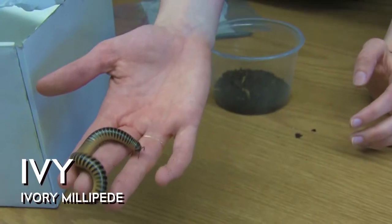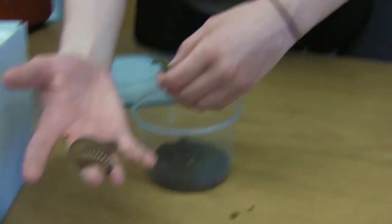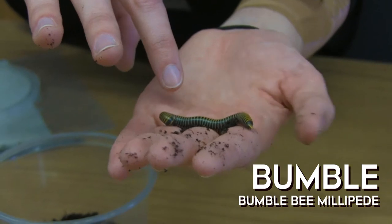So this is Ivy — she's an ivory millipede. Very creative on the name. I also have a bumblebee millipede. Bumble. I wasn't very creative with the millipede names.